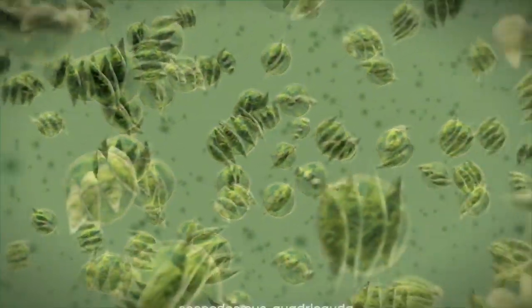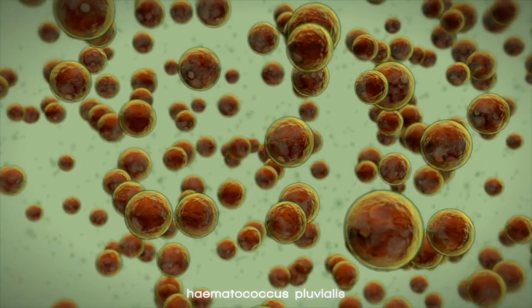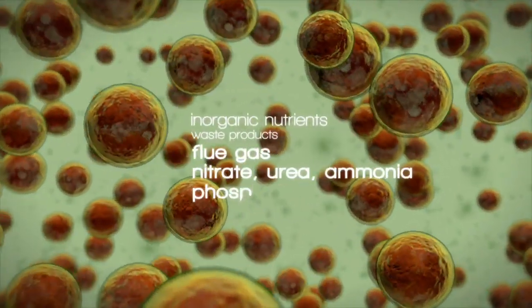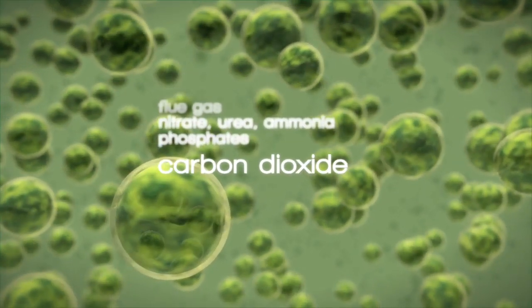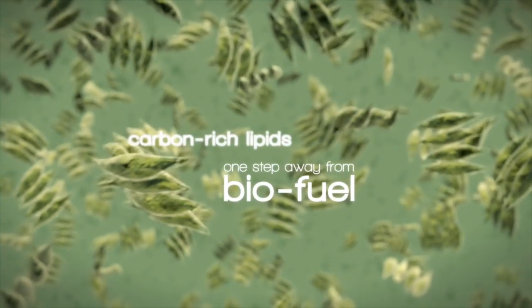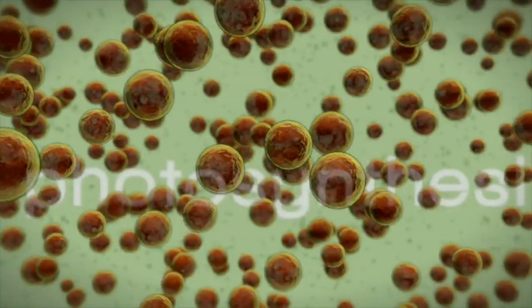Controlled algae production has been the subject of industrial experiments since the 1950s. Microalgae can be grown on purely inorganic nutrients, while converting carbon dioxide into carbon-rich lipids, greatly exceeding the capacity of biofuel crops without competing for arable land.